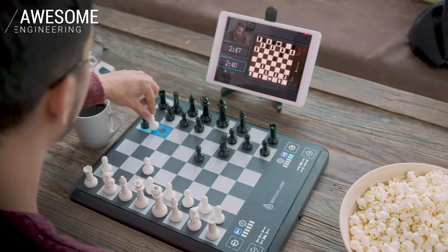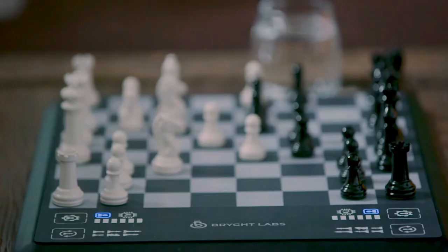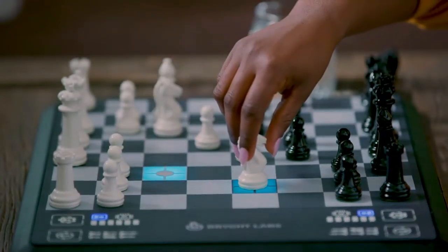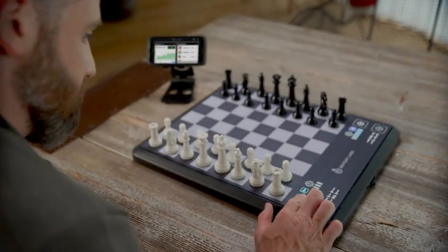Then there's online play. Chess Up is the perfect combination of online and on-board. As you play, your opponent's moves are highlighted on the board. You can play just for game's sake, or you can play for rating. Of course, in a rated game, the assist is not available.